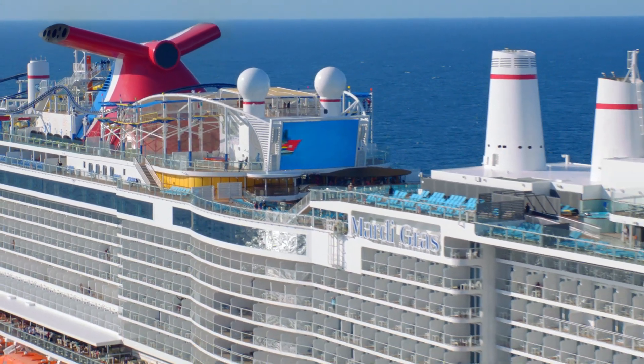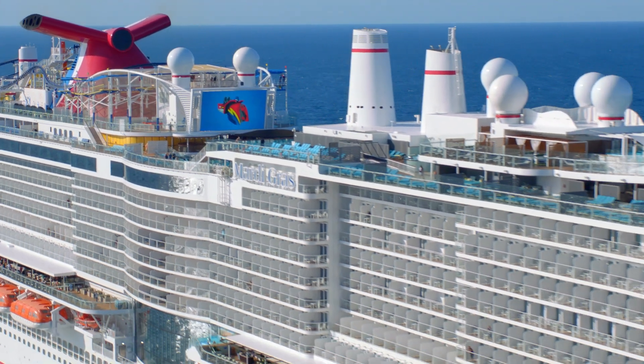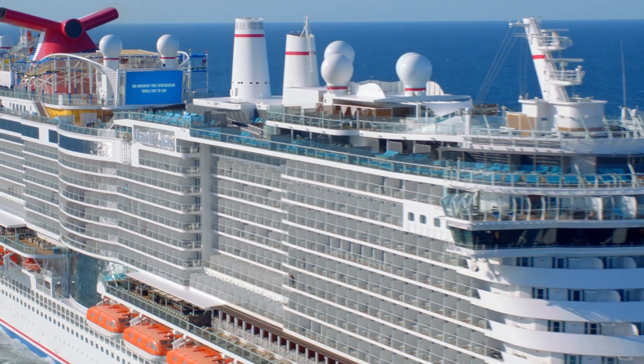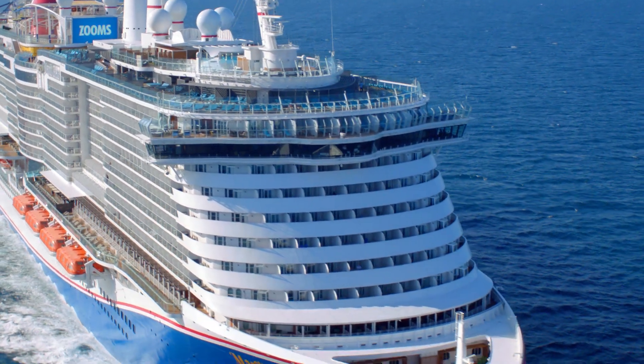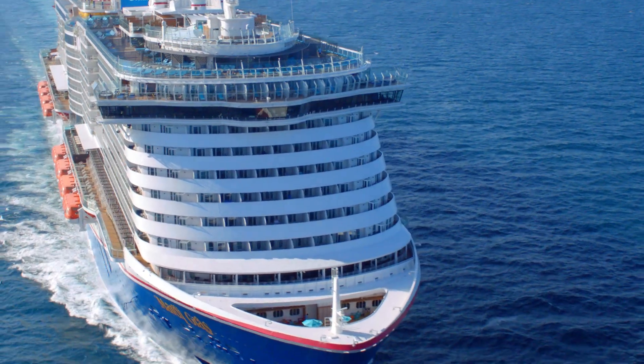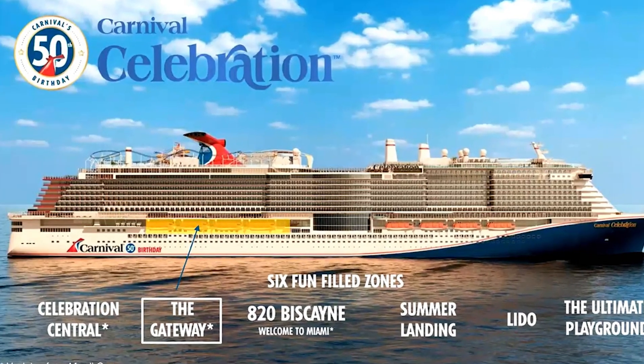As many of you know, the Accel class ships, which include the Carnival Mardi Gras and the Carnival Celebration, are divided into six separate zones. The Carnival Celebration and the Carnival Mardi Gras are very much alike — they're a mirror image — but the main thing that is different between those two ships is that two of the zones have changed.